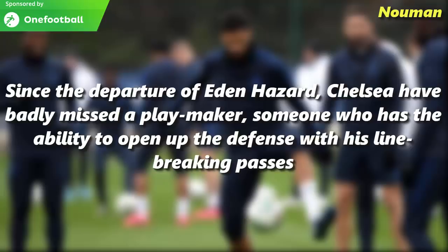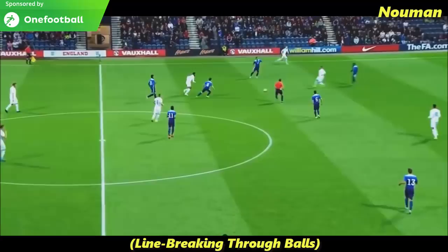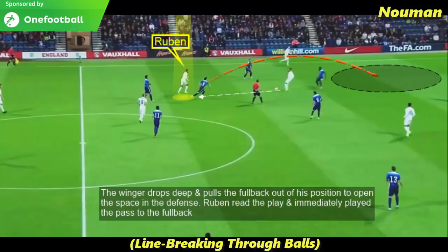Since the departure of Eden Hazard, Chelsea have badly missed a playmaker. Ruben is someone who has the ability to open up the defence with his line-breaking passes and break the lines with his vision and passing range. The winger drops deep and pulls the full-back out of position to open space in the defence. Ruben reads the play and immediately plays the pass to the full-back in the open space.